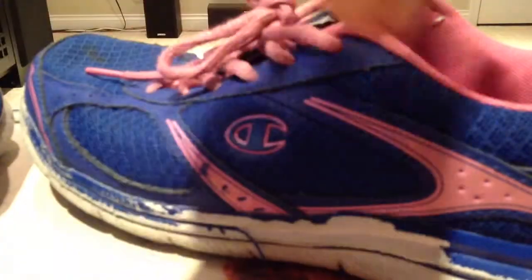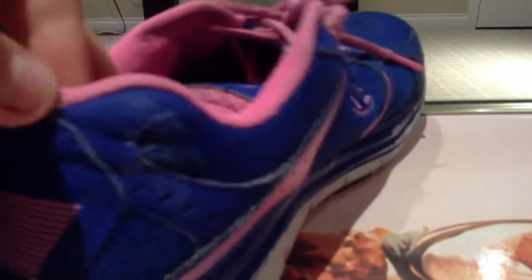Next I have these blue runners. They are Champion brand and they did not do so well — these were my indoor shoes at school and just look what happened to them. I wore them inside, never once wore them outside, and all the paint came off. I wasn't very happy about that.